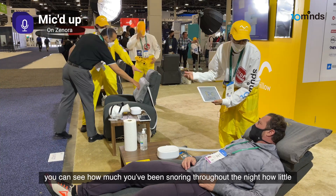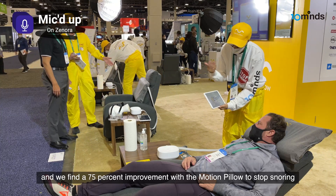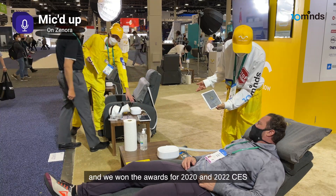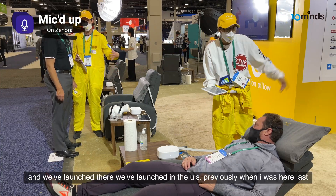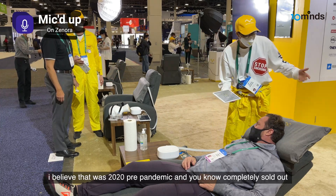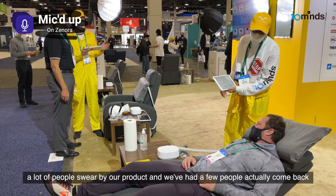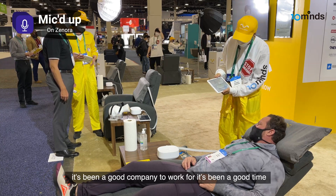You can see how much you've been snoring throughout the night, how little. We find a 75% improvement with the motion pillow to stop snoring. It's FDA approved in the US. We won awards for CES 2020 and 2022. We're based in South Korea. We've launched there and in the US previously — that was 2020 pre-pandemic — and we completely sold out. A lot of people swear by our product.